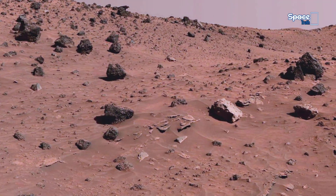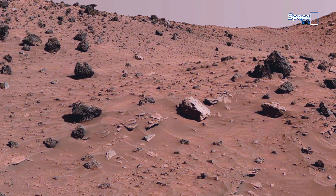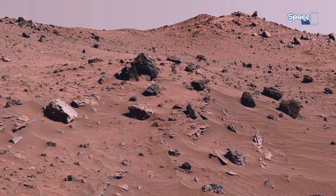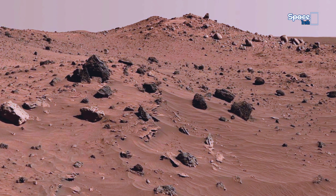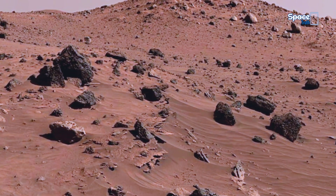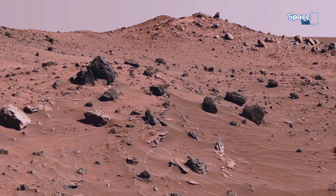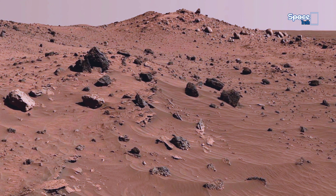This fascinating 4K view reveals a rocky plain scattered with countless boulders and layered sediments stretching across the horizon. The highlighted area shows intriguing dark patterns on the surface, possibly created by ancient water flow, wind erosion, or shifting dust storms.